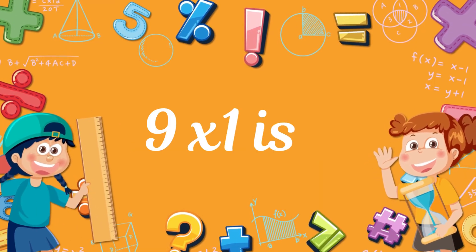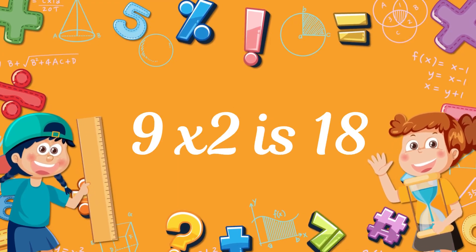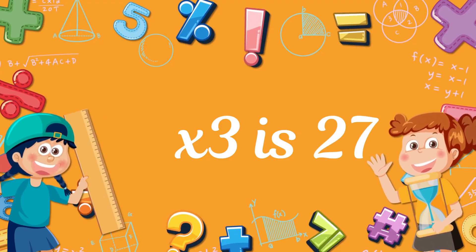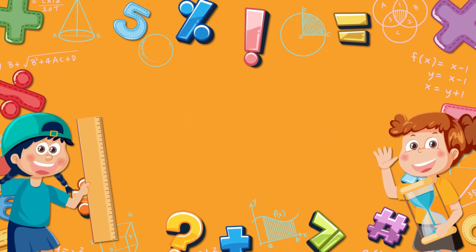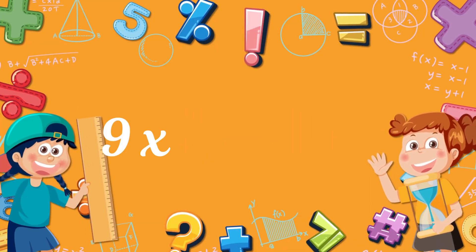Nine times one? Nine! Nine times two? Eighteen! Nine times three? Twenty-seven! Nine times four? Thirty-six! Nine times five? Forty-five! Nine times six? Fifty-four!